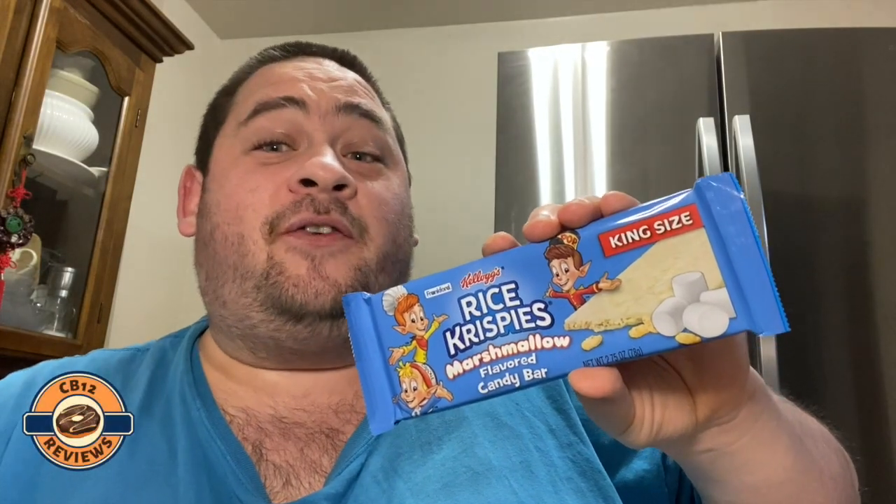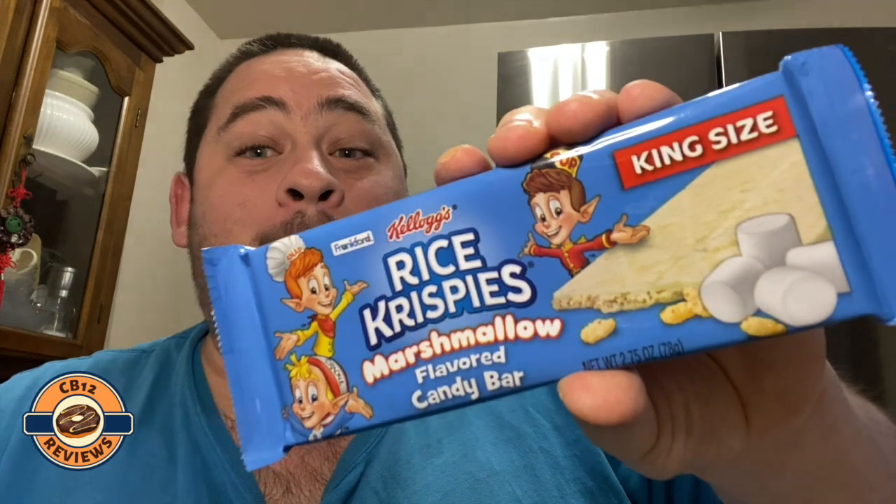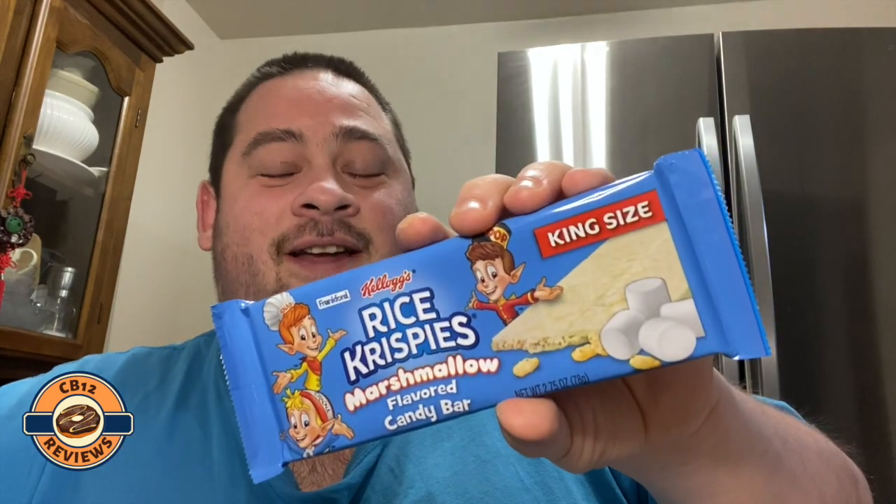Hey everyone, Shabby 12 here and welcome back to another food review. Today we are checking out Kellogg's Rice Crispy marshmallow flavored candy bar. The last one we did was the strawberry and I can't wait to try this one. I think this one is going to be my favorite — the other one I had given four out of five. Let's see if I can give this one a five out of five, so let's open this up.